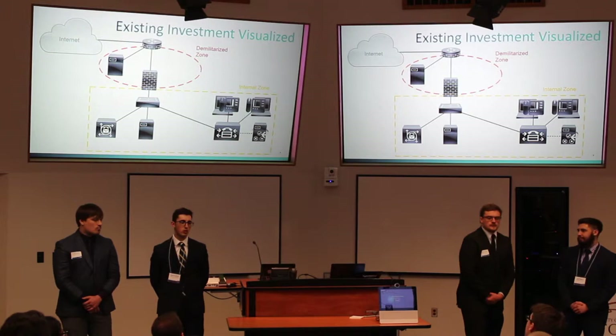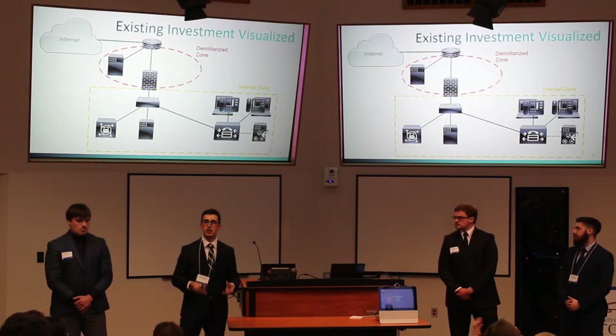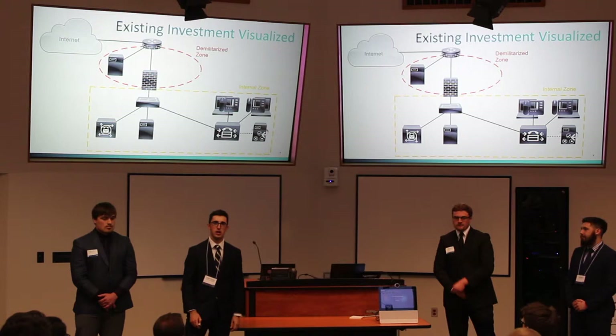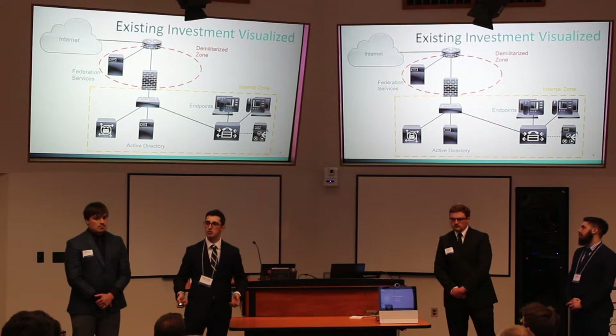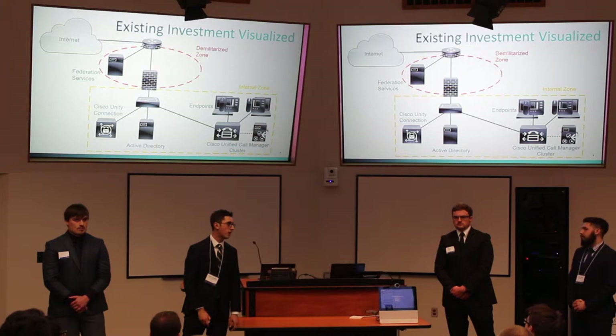We've seen a lot of networks today, so this one's going to be simplified a little bit. What we see here is a logical topology of basically an internal network and a DMZ, which is pretty standard in an enterprise network. The DMZ will have web servers, federation services, and web access for external users. The internal network will have devices such as Active Directory, federation services, and group policy management for users. They also have voicemail through Cisco Unity Connection and Cisco Call Manager on the internal network.